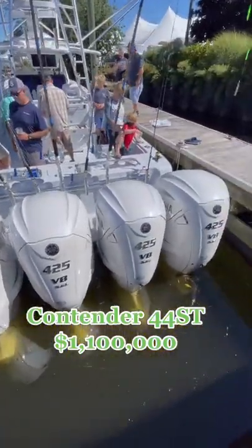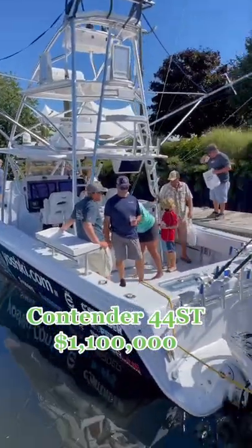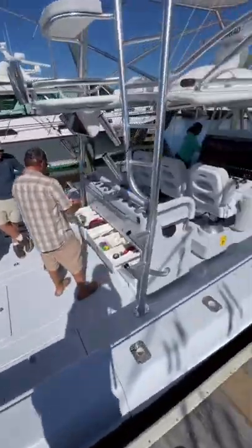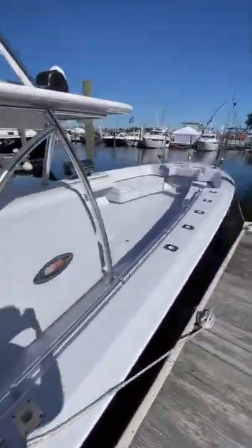This is a Contender 44ST and it's currently for sale for 1.1 million dollars. This one is equipped with a custom tower from Palm Beach Towers and, as you can see, it has its outriggers deployed.